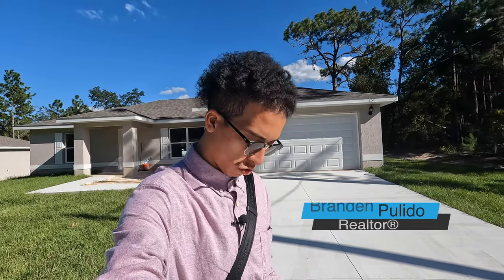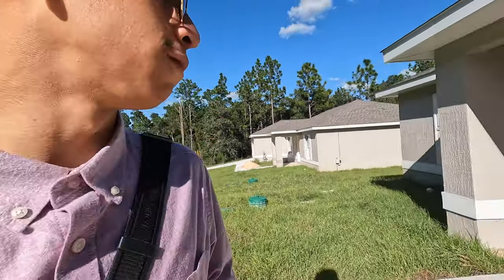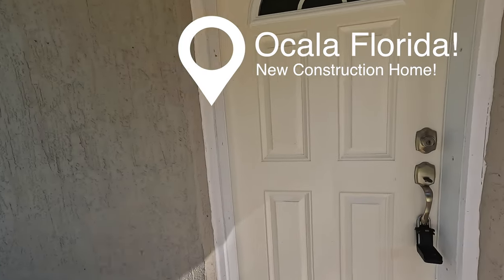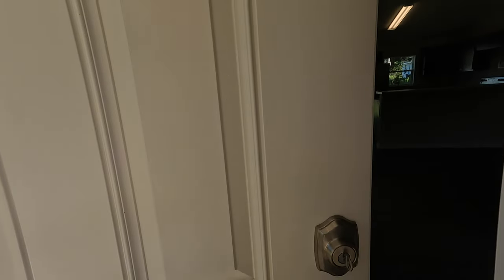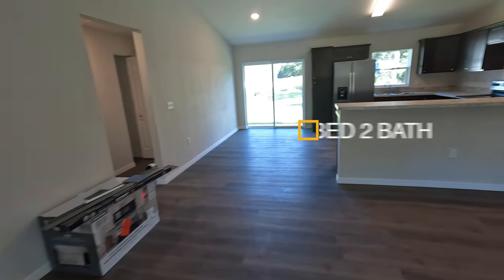All right, part two. Brandon Pulido, we're also part of the Prasad group here once again. Como esta mi gente? Three bedroom, two bath, 1337 square feet. Let's get this going, guys. We're once again in Ocala. I want you guys to check out 2022 — brand new construction home.